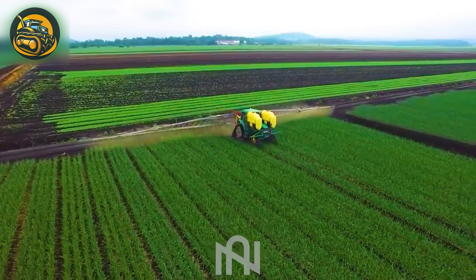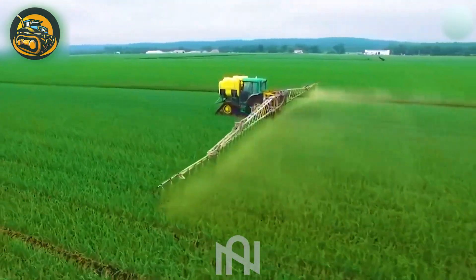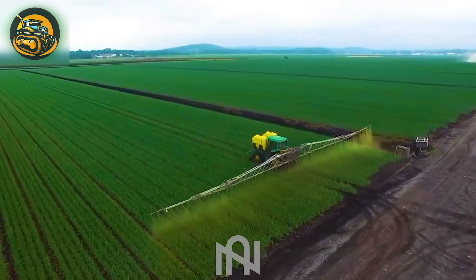The insecticide sprayer for onions operates seamlessly, ensuring thorough and effective pest protection for healthy cultivation.